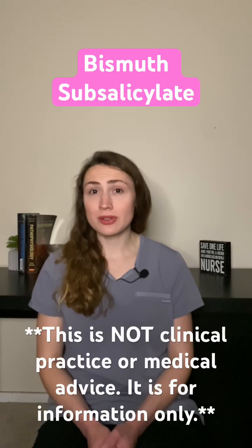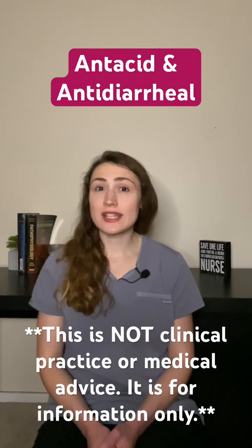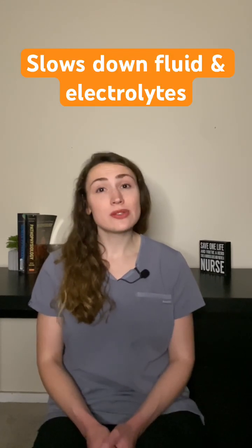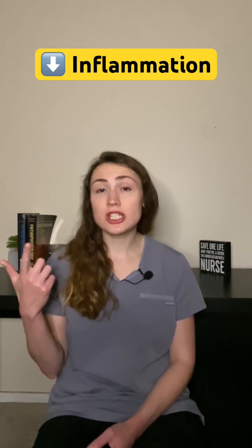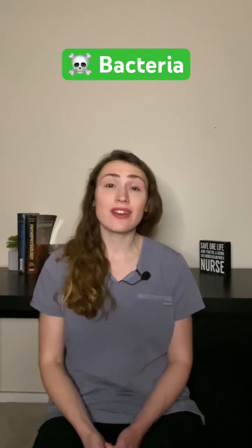The main ingredient in Pepto-Bismol is bismuth subsalicylate. It works as an antacid and also an antidiarrheal agent. It slows down the flow of fluid and electrolytes in the intestine, decreases inflammation in the intestine, and may also work to kill bacteria that cause diarrhea.